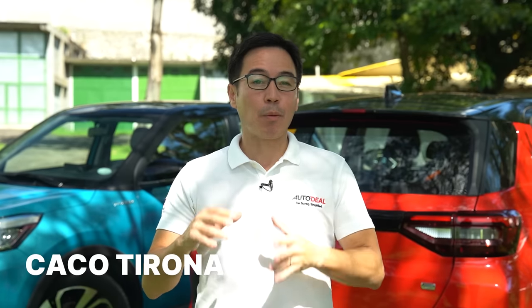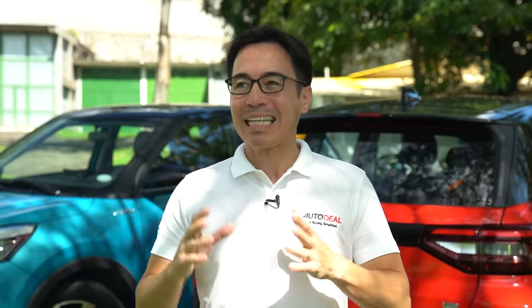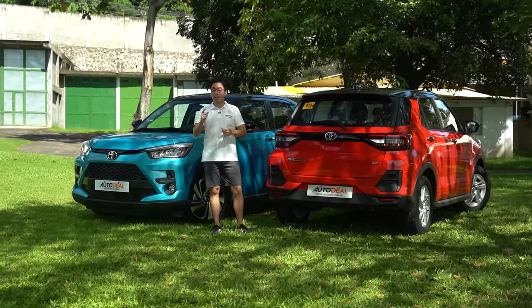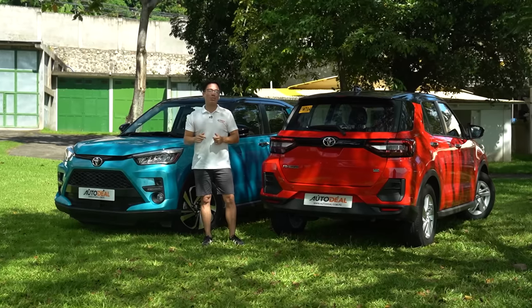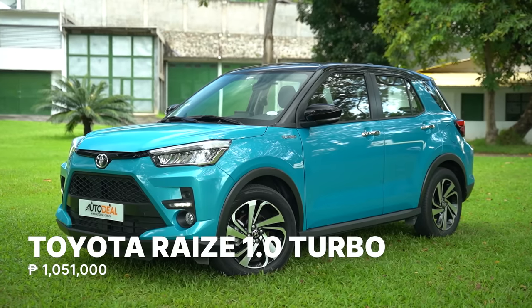Even today as the US dollar pushes the peso to almost 60, a million Philippine pesos is still a million Philippine pesos to more than just a million Filipinos. When you're buying a car, the difference of staying under budget and stretching it by just a bit could spell the difference of rent and utilities, a vacation you richly deserve, or even tuition. Under Toyota's huge umbrella of models and prices is the Toyota Raize.